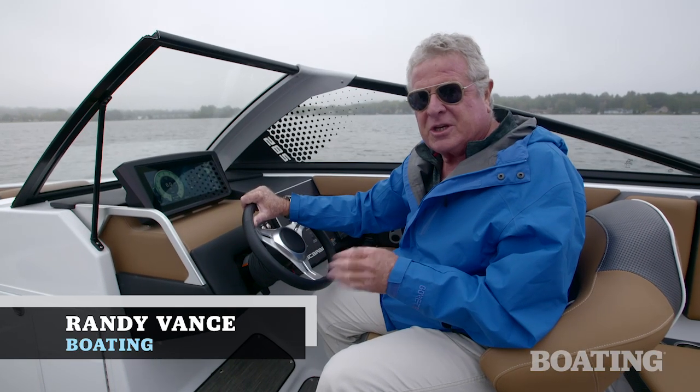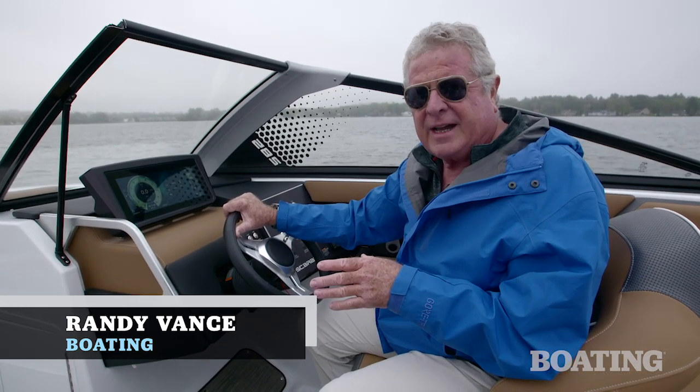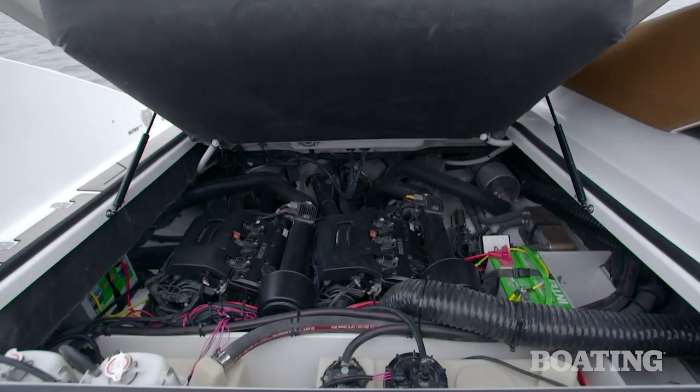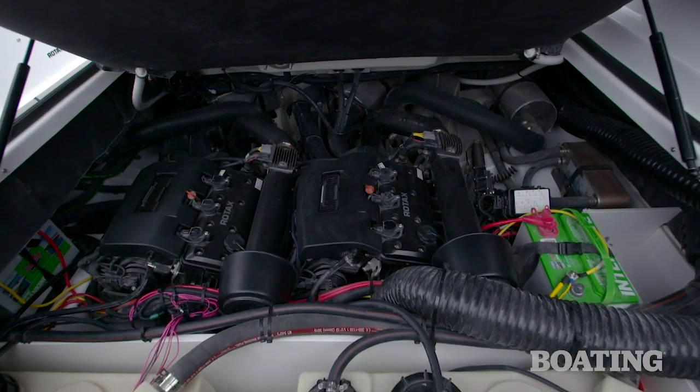Hi, I'm Randy Vance. I'm in Cadillac, Michigan with the folks at Scarab. This is the Scarab 285. Jet-powered engines have become more and more powerful, and this one is powered with dual 300 horsepower Rotax supercharged engines.